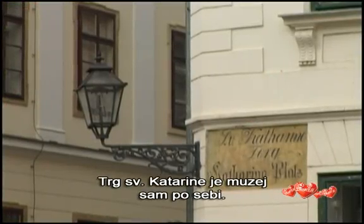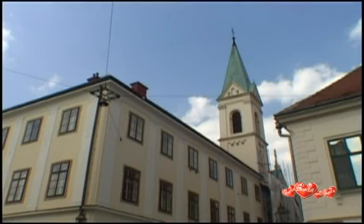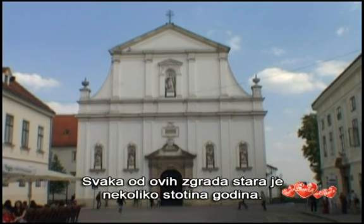The Square of St. Catherine is a museum by itself. Every building here is several hundreds of years old.